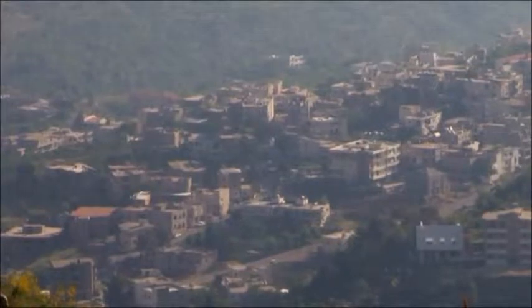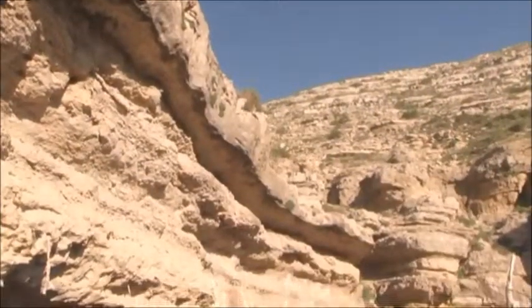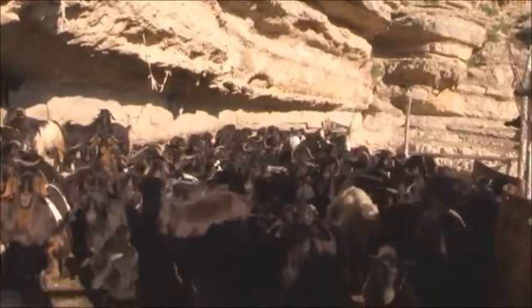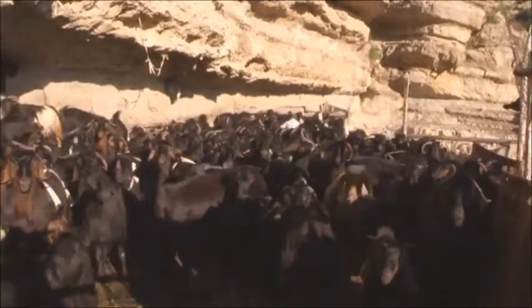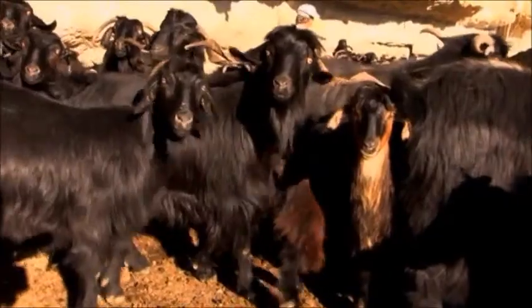When the world is worried about the quality of meat and the diseases that may spread from artificial feeds and restricting environments for animals, the town of Harajal remains a reliable source of meat and milk products produced following traditional animal herding and production. The goats graze on natural plants in the high altitudes of the village.